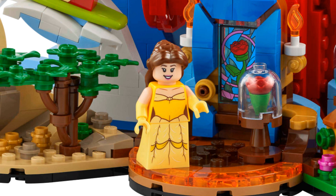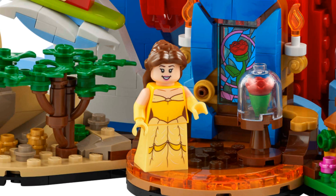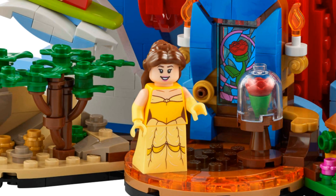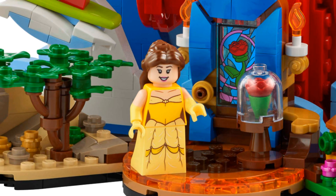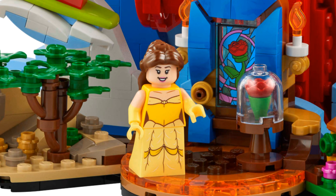Belle is absolutely stunning. We've seen her as a mini doll many times before so it's really nice to see her as a minifigure. The printing on her torso and dress is a really good representation of her outfit, and look — she has evening gloves. She's a great figure.